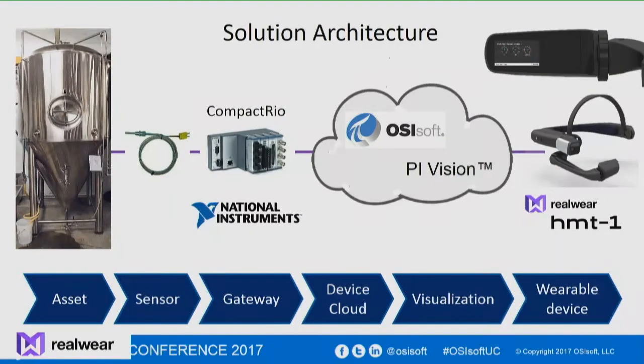In San Carlos, this is fermentation tank number six out of 18 in the brewery. There's a thermocouple and a few other sensors — CO2 and pressure sensors in there as well. It goes into the CompactRIO platform, which is then connected through the cloud to the Pi system and the Pi Vision server.